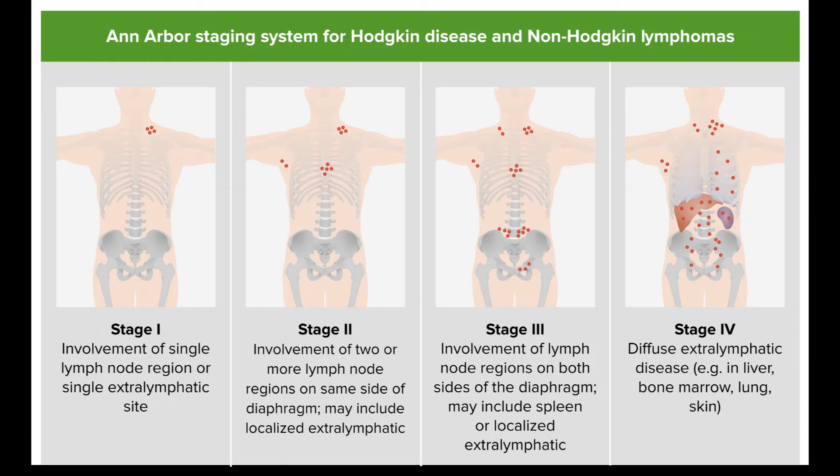Recurrent or relapsed Hodgkin lymphoma. If HL comes back (recurs) after treatment, further treatment depends on where the lymphoma comes back, on how long it has been since the initial treatment, and on what the initial treatment was. If the initial treatment was radiation therapy alone, chemotherapy is usually given for recurrent disease. If chemotherapy without radiation therapy was used first and the cancer comes back only in the lymph nodes, radiation to the lymph nodes can be done, with or without more chemo. Chemo with different drugs may be another option.